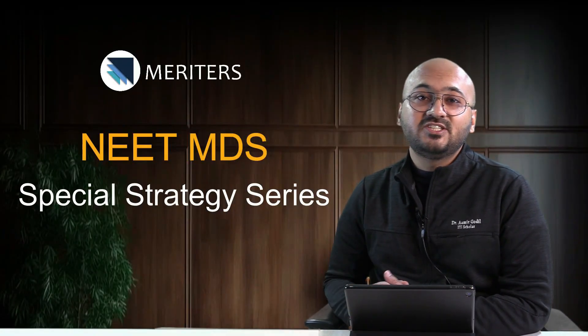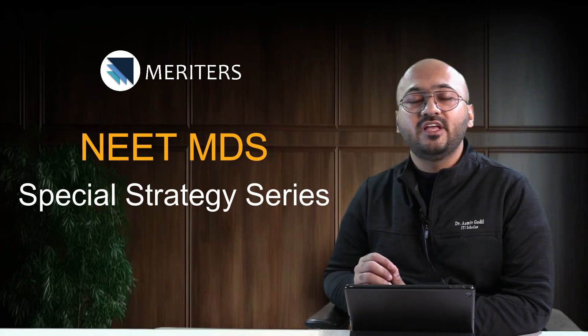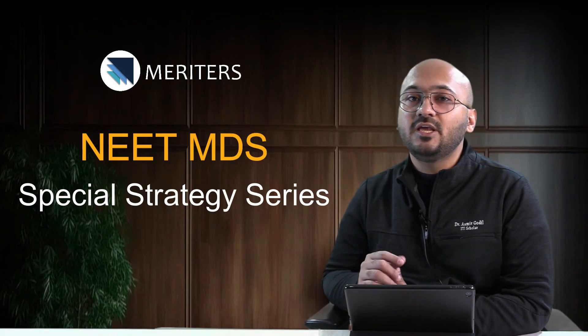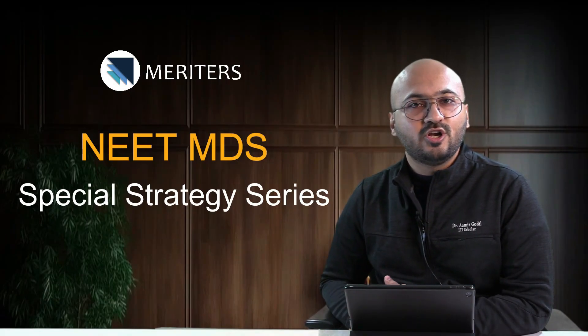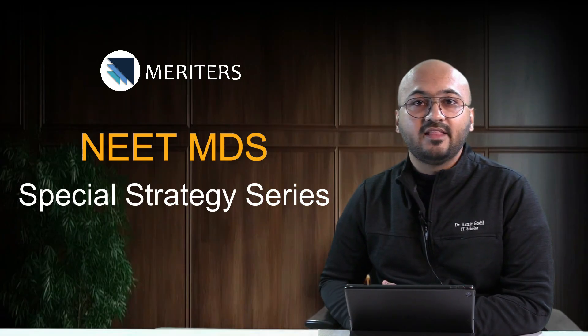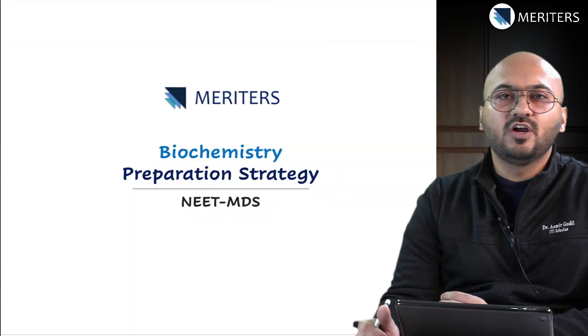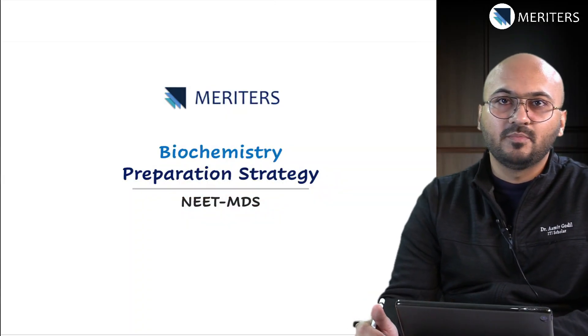Hi dear students. In this special series on subject-wise strategy, we are going to identify all the important topics that you must keep in mind before you start working on a subject. We will be looking at the trend for each subject and then mapping it to all the tasks in the app so that you can prepare better and score better. In this video we are going to look closely at biochemistry.